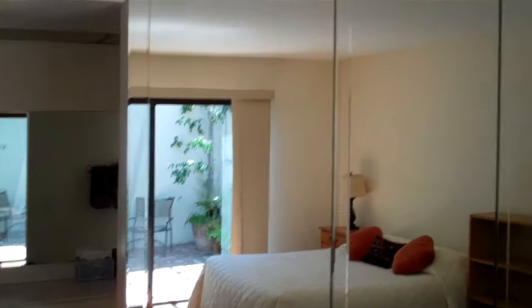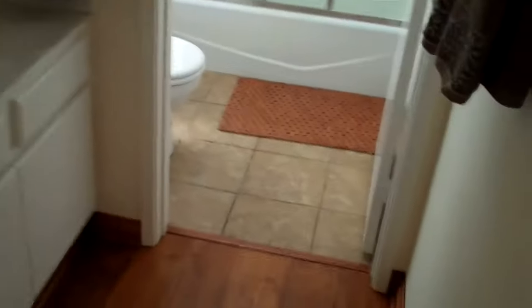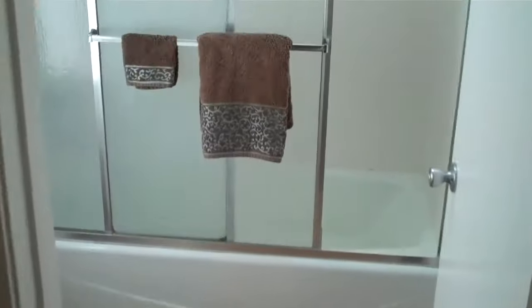Master bedroom. It's all about you. Mirrored wall. And then vanity. Bathtub. Skylight.